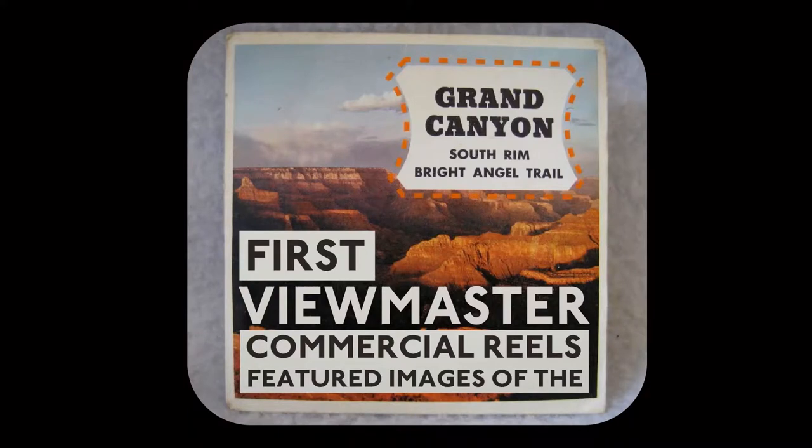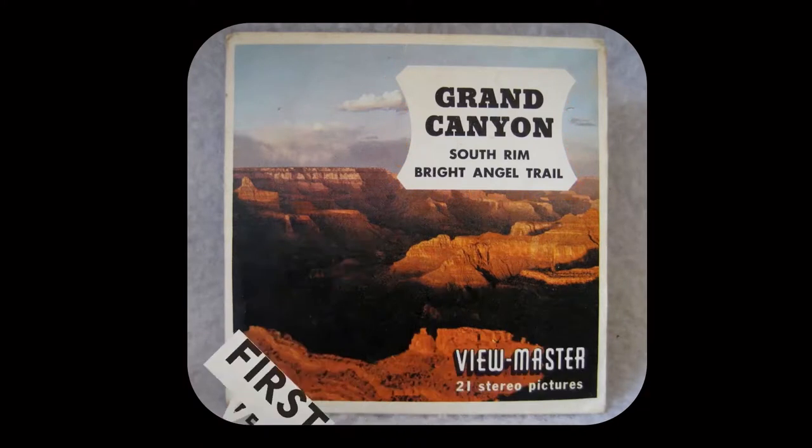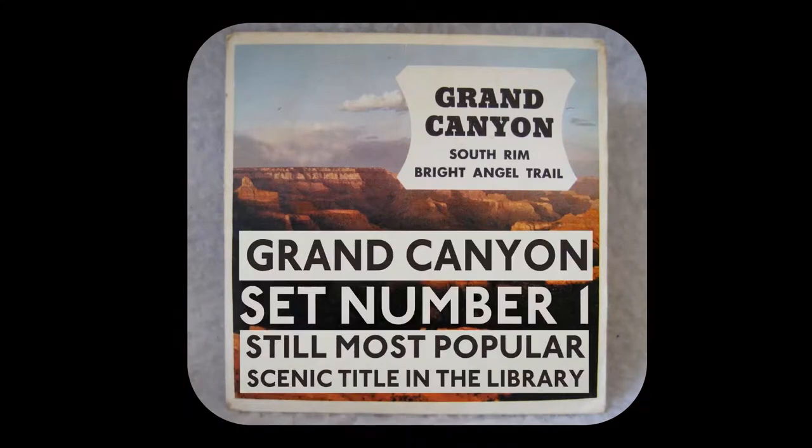The first commercial reel available featured stereoscopic images of the Grand Canyon, and is still the most popular reel in the Viewmaster Library.